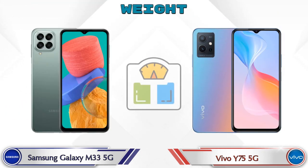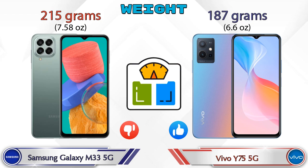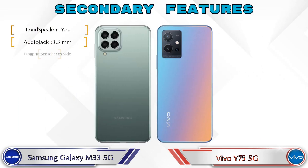Talking about weight, the Galaxy M33 5G is 215 grams and the Y75 5G is 187 grams. Let's see the secondary features of both phones.